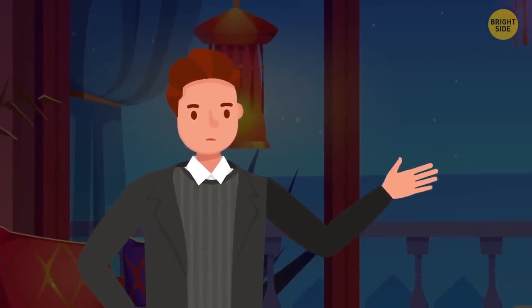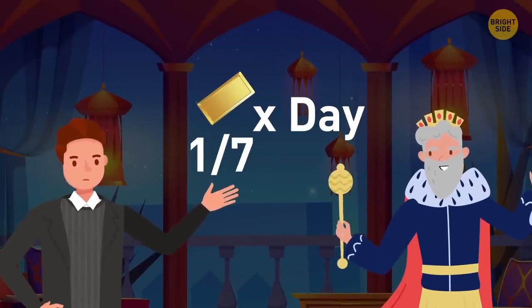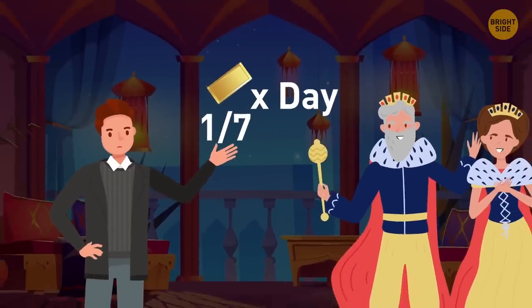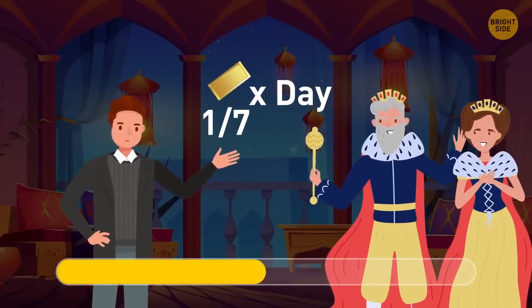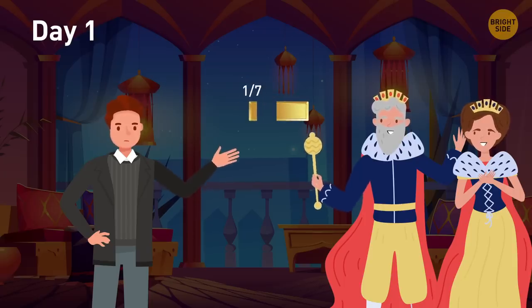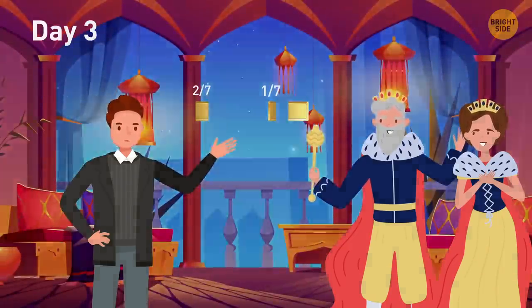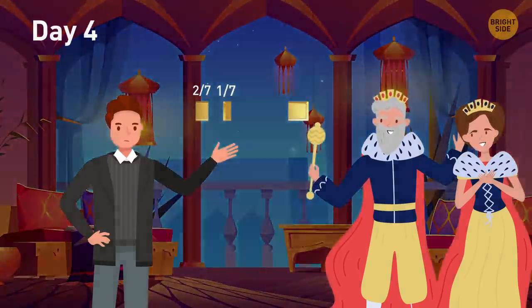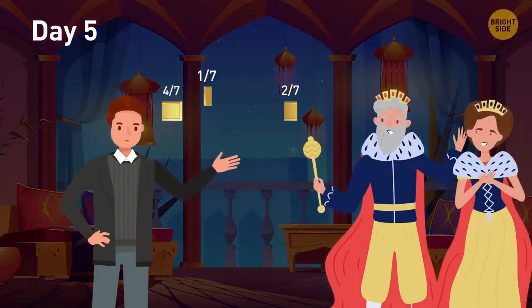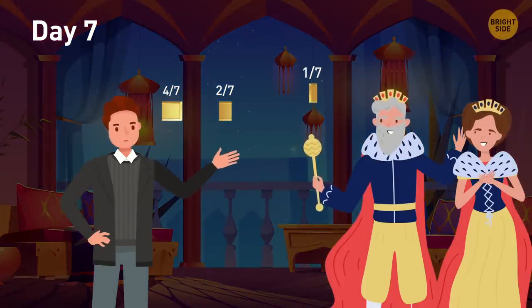Adam is a famous opera singer going to perform for the king and queen for seven days in a row. In return, they should pay him one-seventh of a gold bar per day. He requires a daily payment. What's the fewest number of cuts they should make? Just two. Day one: cut one-seventh and give it to Adam. Day two: cut two-sevenths and give this piece to Adam — he'll give back one-seventh. Day three: give the one-seventh piece received the previous day. Day four: give Adam four-sevenths and he will give back the one-seventh and two-seventh pieces. Day five: give Adam the one-seventh part. Day six: give him the two-seventh piece and get the one-seventh as change. Day seven: give Adam his final one-seventh piece.